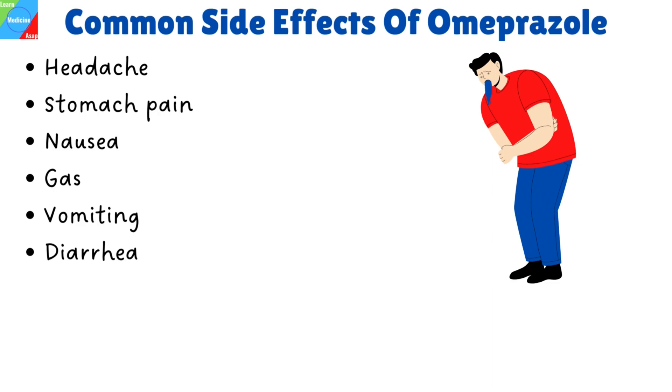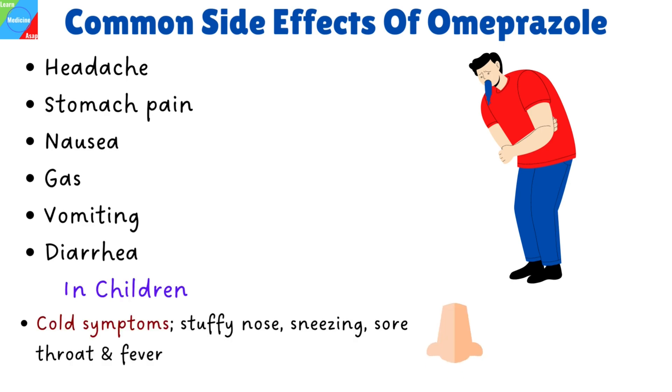Common Omeprazole side effects may include headache, stomach pain, nausea, gas, vomiting, and diarrhea. In addition to the above side effects, children may have cold symptoms such as stuffy nose, sneezing, sore throat, and fever.